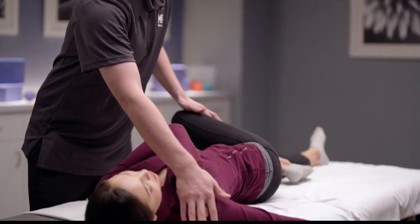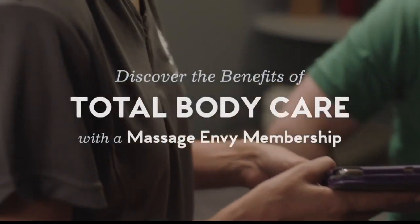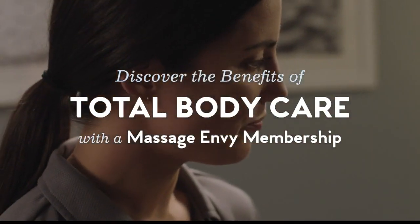Yes, we do have a wellness program where you'll be able to come in and take care of yourself on a regular basis and take advantage of our special membership prices on additional services.